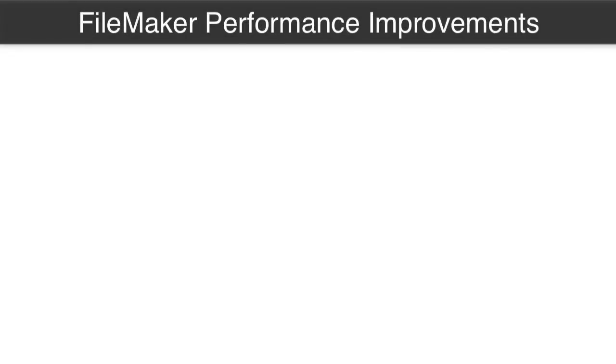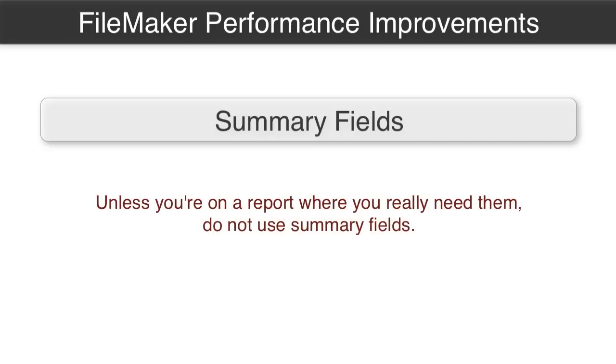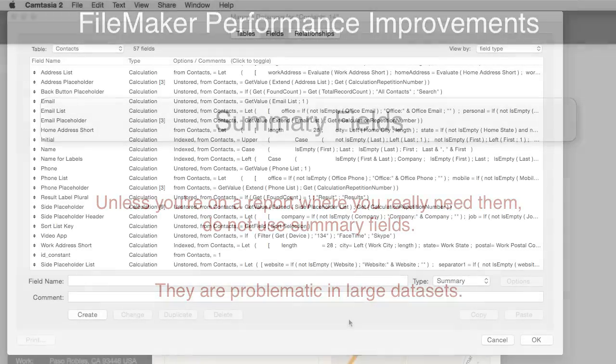That gets rid of the problem you'd otherwise face with a bigger system, more users, more records — if you're trying to use a calculated field at the other end of a relationship. Another one I'd love to add is the limitation of use of summary fields. In general, I just don't like the use of summary fields unless you're on a report where you really need them. People like to spread those around all over the place, and summary fields, especially with large data sets, can be really problematic — you'll see lots of dialog boxes.